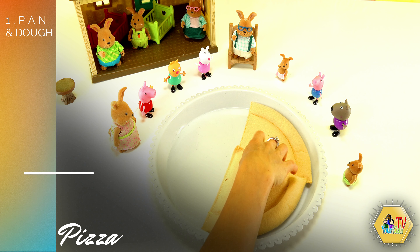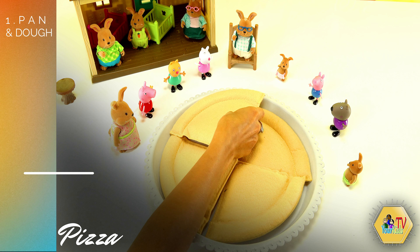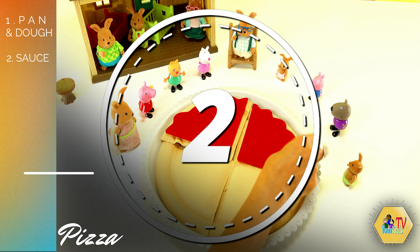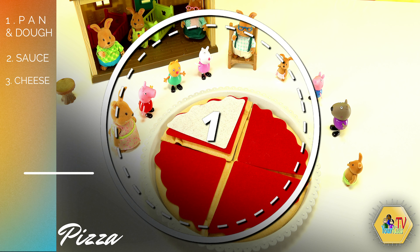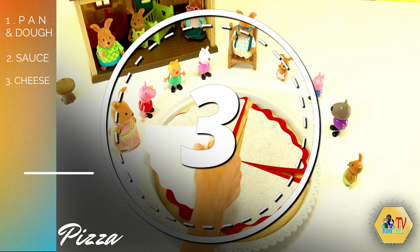One, two, three and four. Our second step, we need pizza sauce. One, two, three and four. And of course, pizza is not delicious without cheese. Let's put some cheese. One, two, three and four.